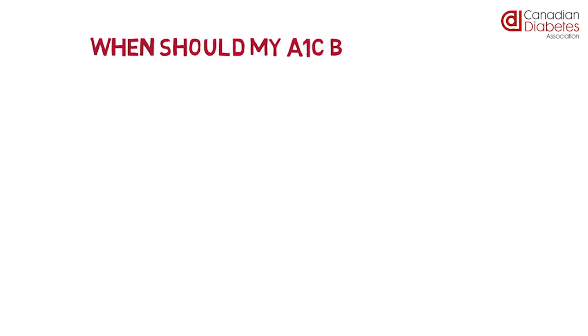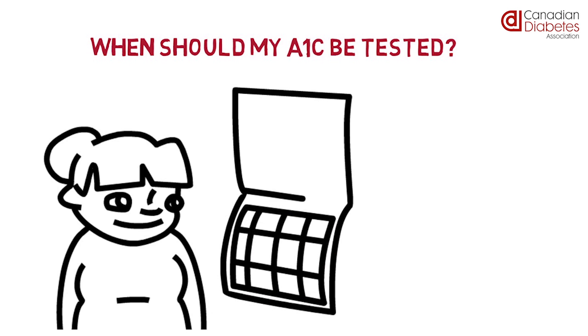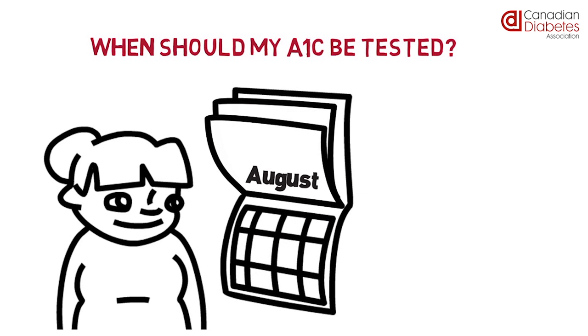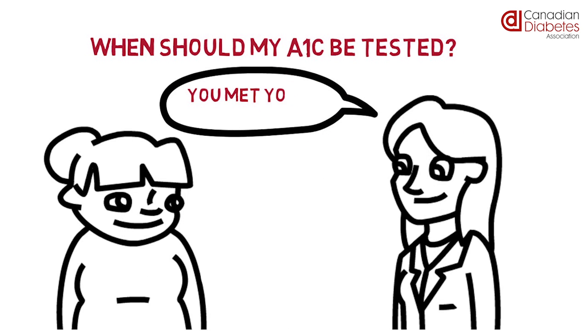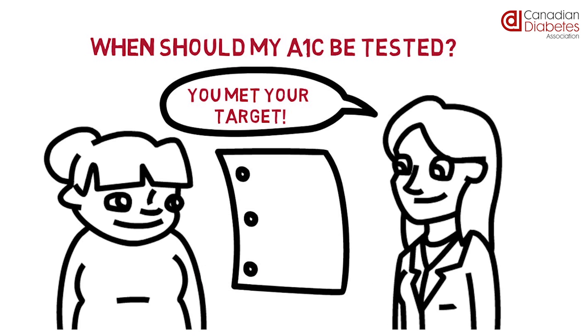When should my A1C be tested? For most people with diabetes, A1C should be measured every 3 months to ensure that the A1C target is being met or maintained. For adults who are meeting their A1C targets and their diabetes is in good control, an A1C test should be done at least every 6 months. It is helpful to have your A1C test done before you meet with your doctor for your diabetes-focused visits, so that you can review the test results together.